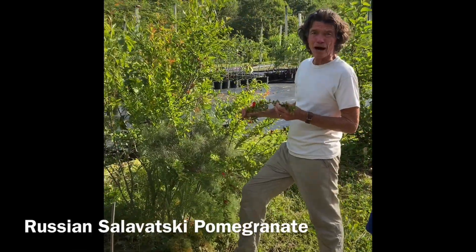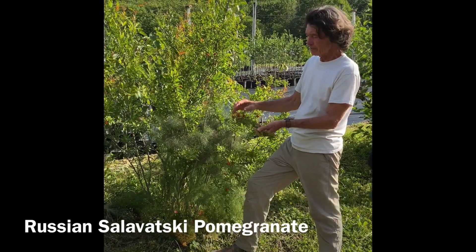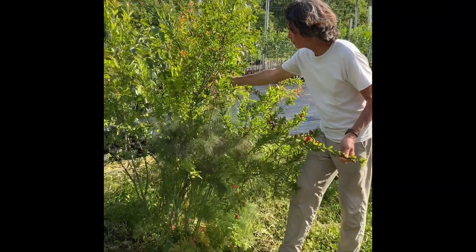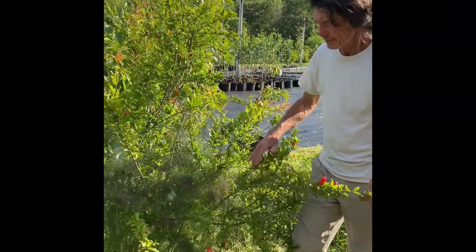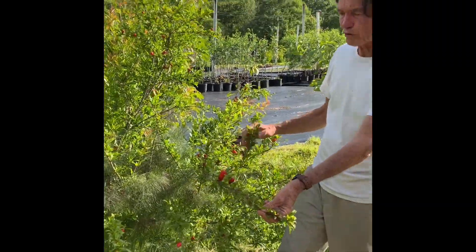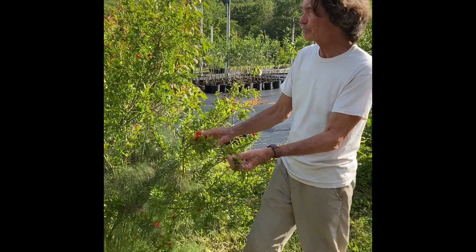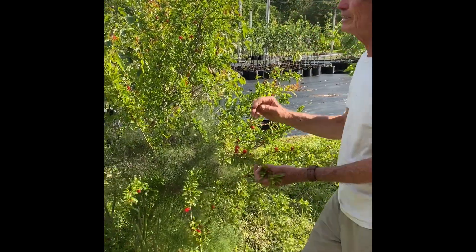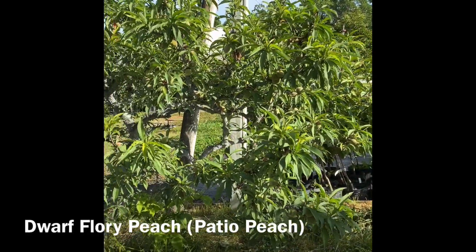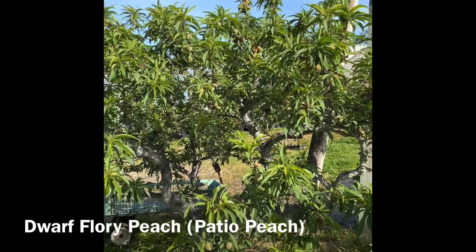This is a Salovatsky pomegranate and here are the flowers. This one hasn't opened up yet - they're just about ready to open. This one looks like it's set its fruit. There's also a fennel under this one, but very beautiful plant - rivals any pyracantha that you might want to grow in your yard. And this is the patio peach also. The one I showed you first was a seedling of this one. This one's been here for about 25 years.